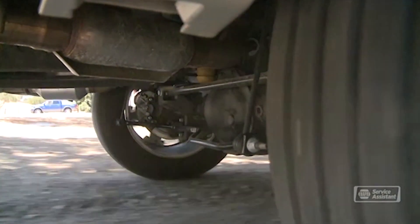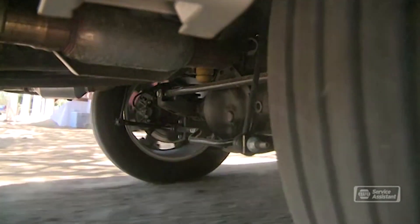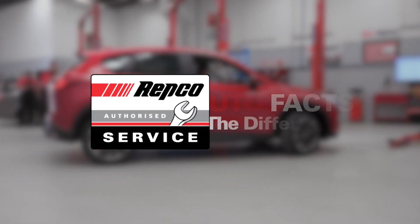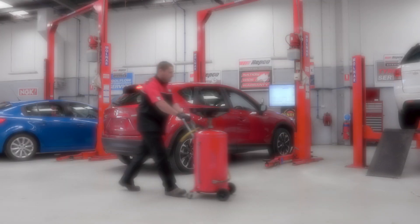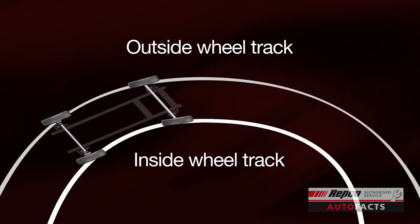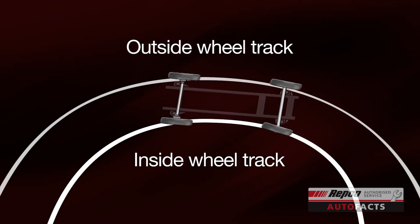You've probably heard people refer to the diff. Well, that's the differential, and it helps get you around corners. When cornering, the inside wheels have slightly less distance to travel than the outside wheels. The differential compensates for that difference.